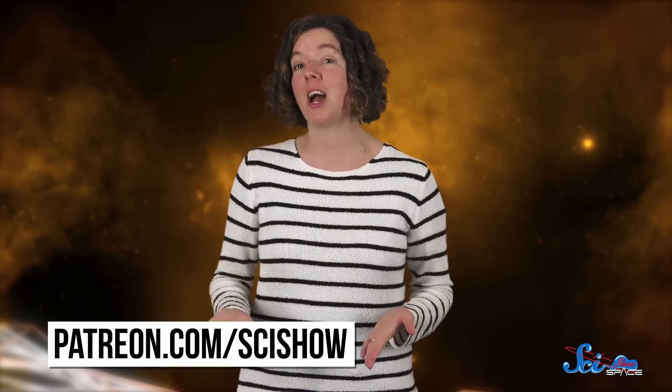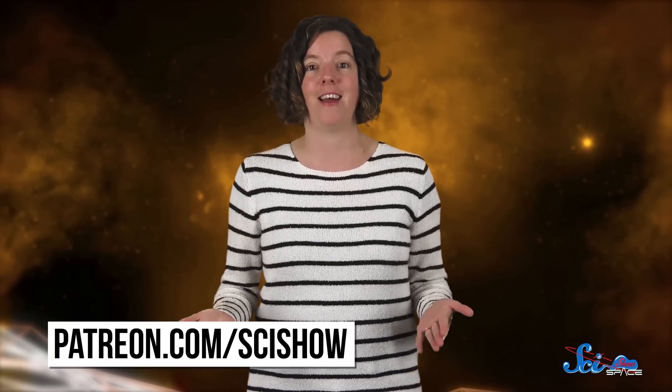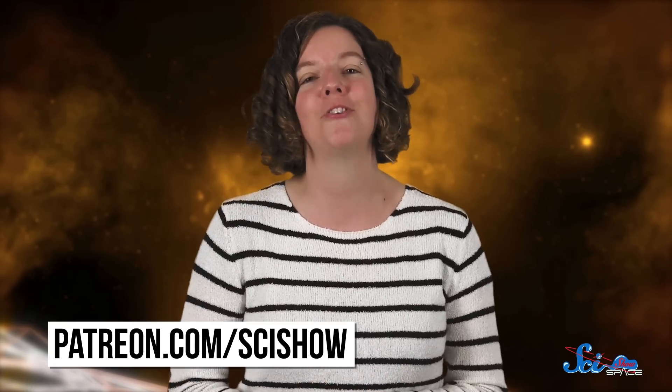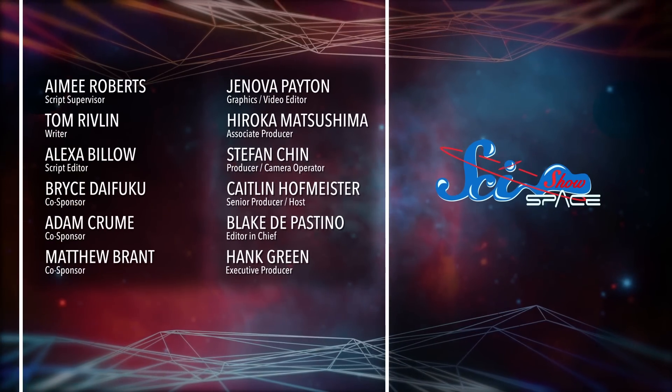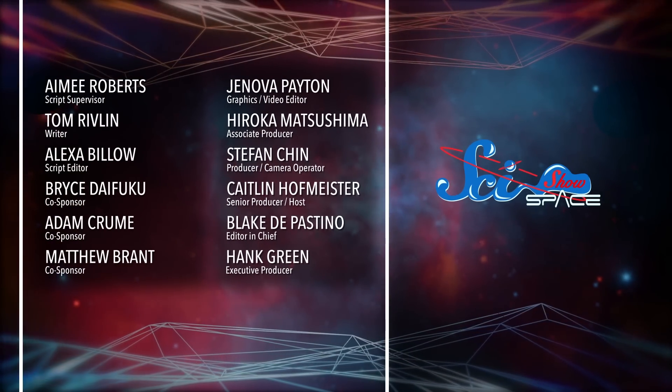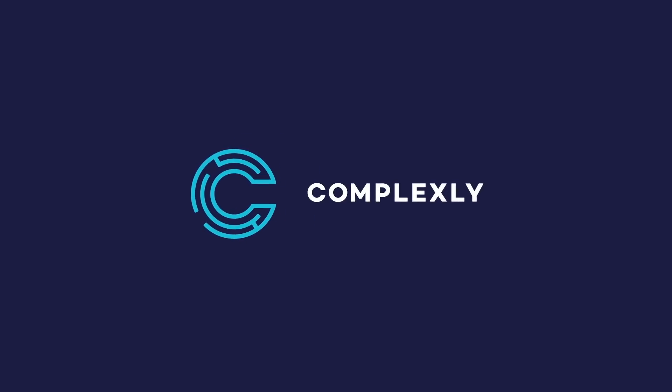Thanks for watching this episode of SciShow Space News! And thanks especially to our patrons on Patreon, without which we could not make this content. If you're interested in becoming a patron, go to patreon.com/scishow. I'll see you next time!